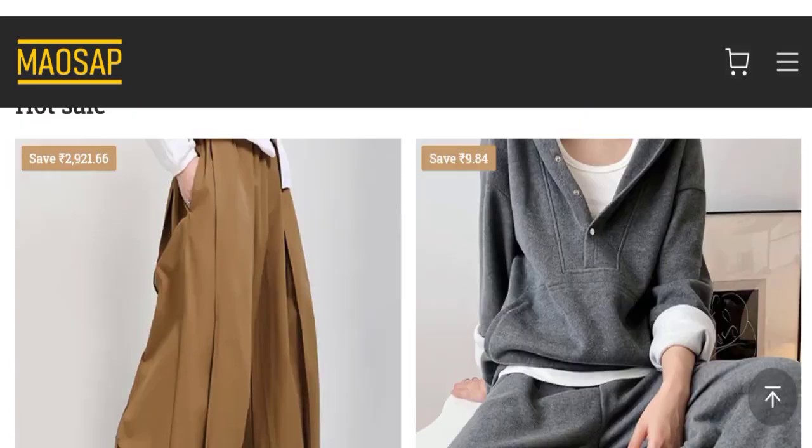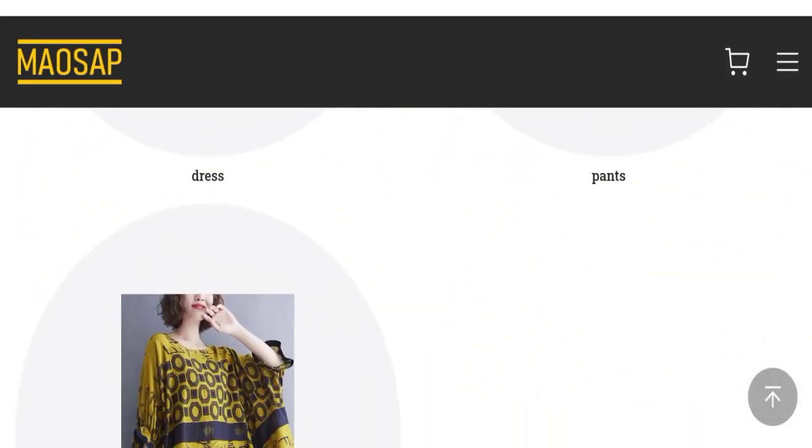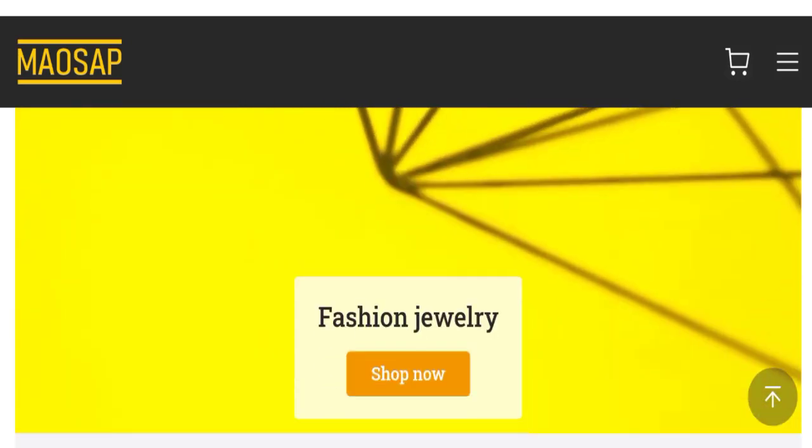This is the homepage of this website. They are offering various types of clothing collections like hoodies, dresses, pants, t-shirts, and many more.